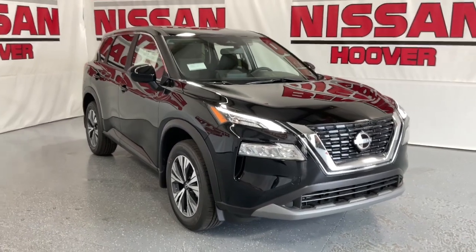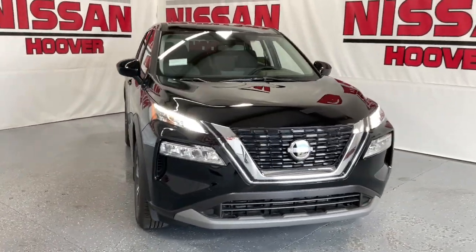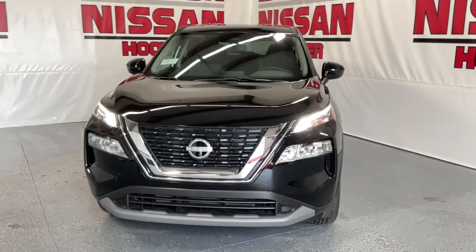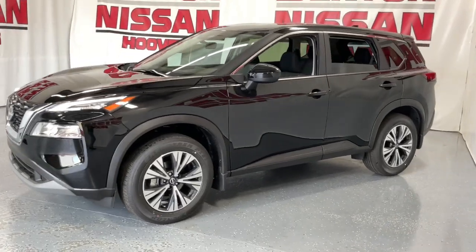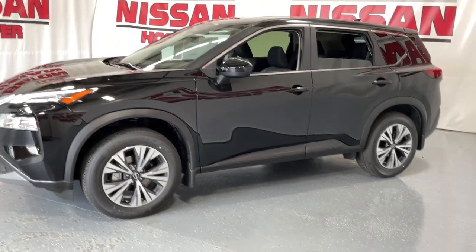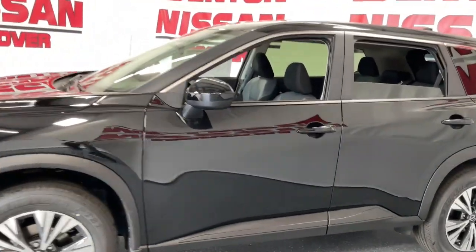Get a feel for the 2023 Nissan Rogue. Start planning your family road trips in this comfortable, well-equipped Rogue. This clever crossover offers plenty of space and thoughtful creature comforts to keep your crew relaxed and eager for adventure.